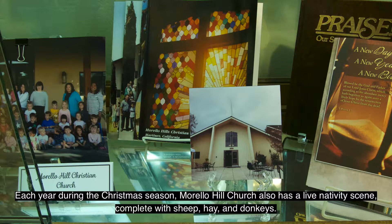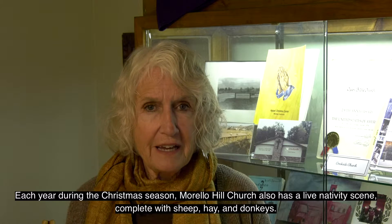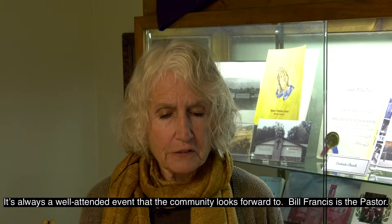Each year, during the Christmas season, Morello Hills Church also has a live nativity scene, complete with sheep, hay, and donkeys. It's always a well-attended event that the community looks forward to. Bill Francis is the pastor.